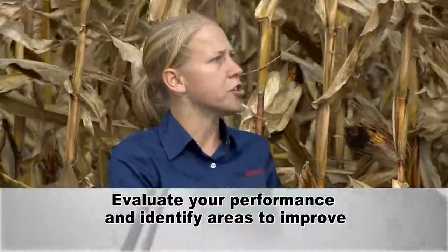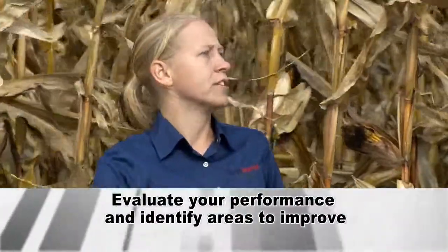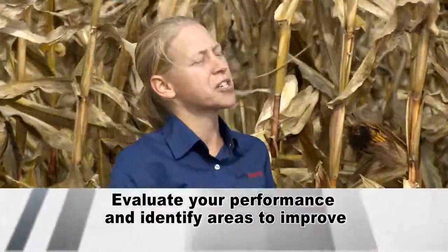What did you actually do and how did it turn out? Whether it's looking through yield maps and data later on, or actually being out in the field — how well did I plant the corn, what is my ear count? Just constantly doing that review so we can keep ourselves in check.